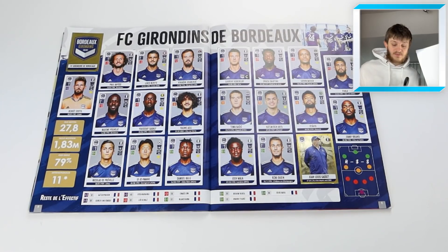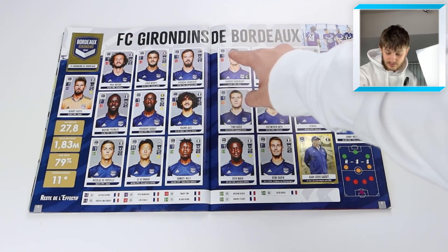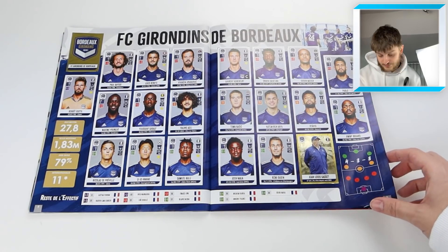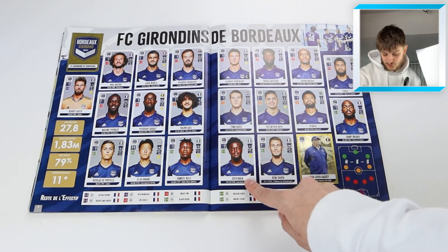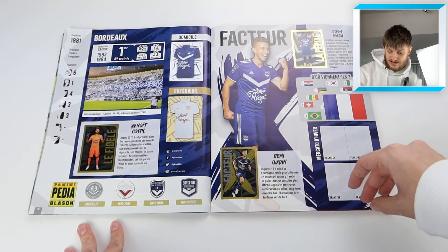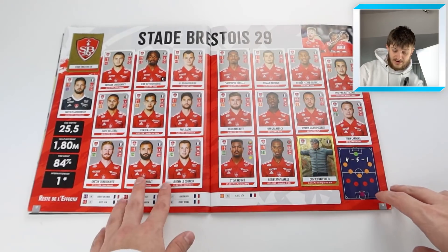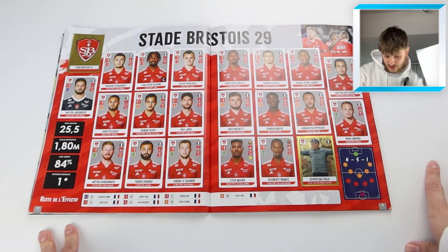We've got Bordeaux - I believe they won the league with Marouane Chamakh up top, speaking of former Arsenal players. There's also Lamine Koscielny there for Bordeaux. Josh Maja is there as well, and their second page again has the beautiful fabric kit sticker.